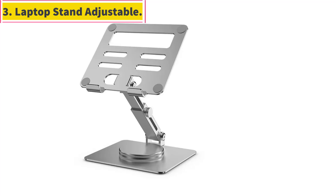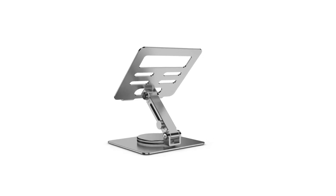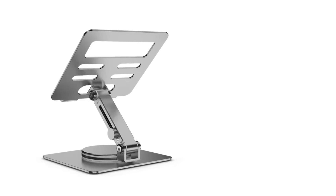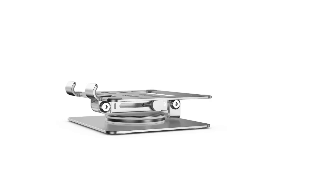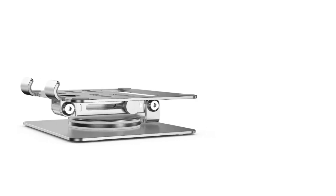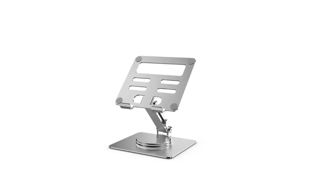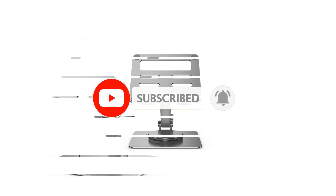Number 3. Laptop Stand Adjustable. Eye protection: the laptop stand raises the laptop screen to eye level for better ergonomics. Foldable and portable: the hollow design allows you to easily adjust the angle. If you need storage, it folds flat to create extra space on your desk, keeping your desk clean and organized. Multi-purpose: suitable for use in offices, meeting rooms, libraries, kitchens, and music playhouses.